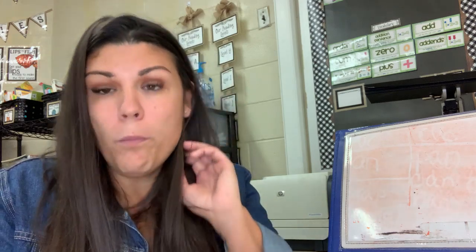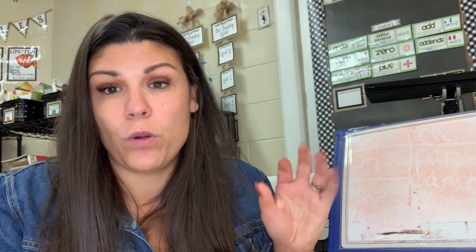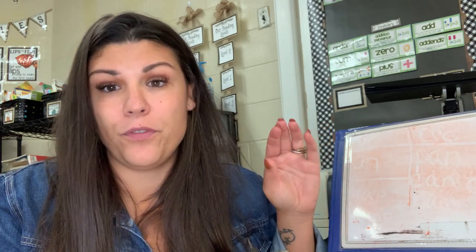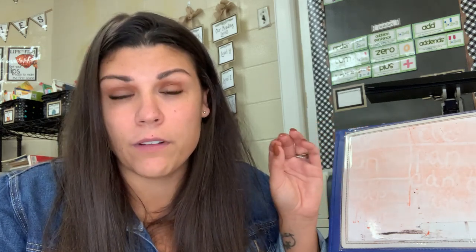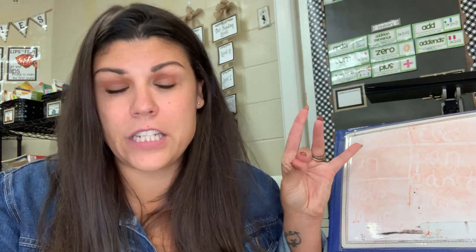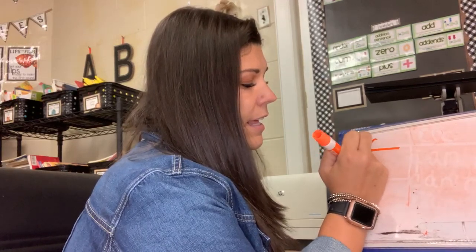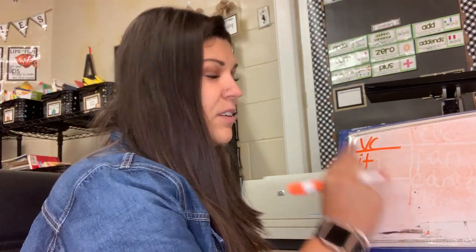Get your whiteboard ready at home. You should be doing this with me. You're going to say the word, tap it out, blend it, and then write it. Hands up. First word: it — like 'it is 12 o'clock.' Ready? I — T. It. Good job, everybody. Now read that word. Good.